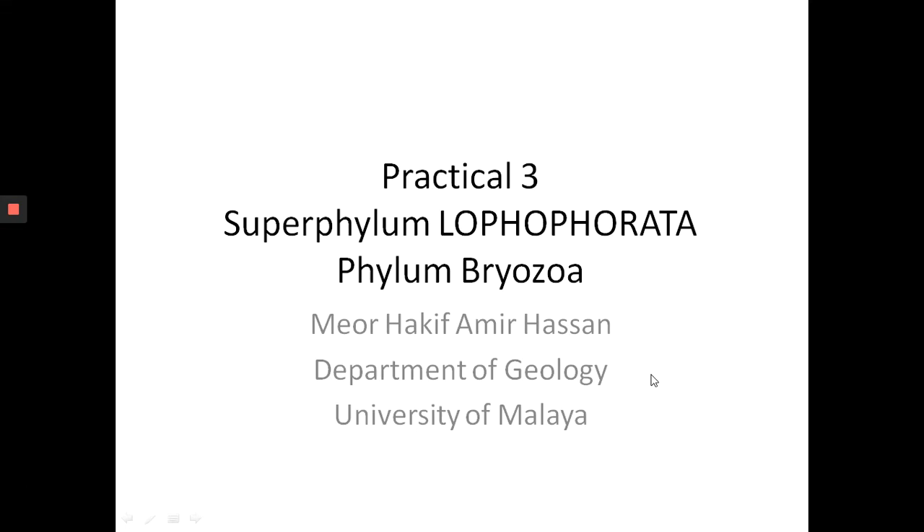Assalamu'alaikum, selamat pagi, good morning. Welcome back to the course SIG100005, Basics of Minerals, Rocks and Fossils. This is a first year undergraduate course and this is practical number three for the fossil part which I am teaching.